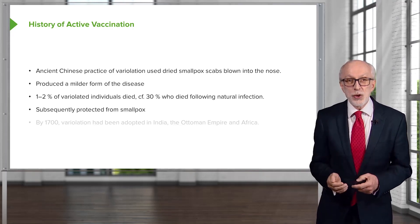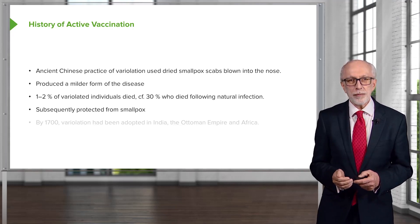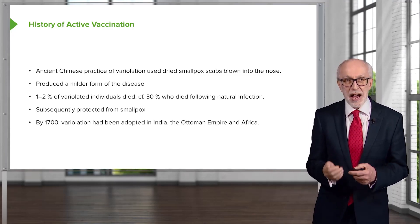These individuals were subsequently protected from smallpox. By 1700, variolation had been adopted in India, the Ottoman Empire, and Africa.